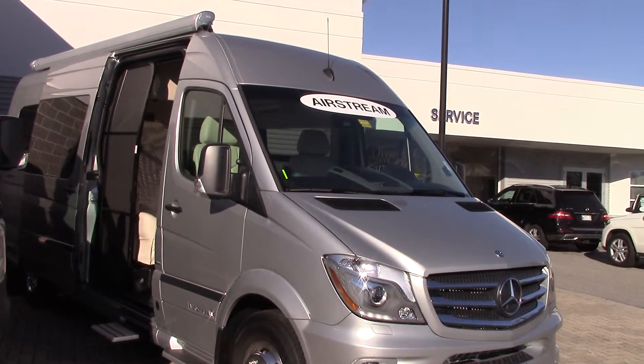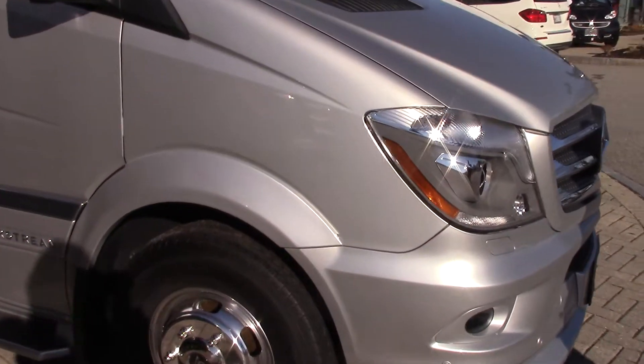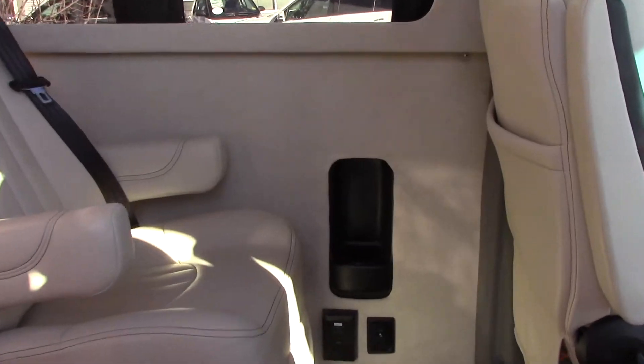It does have a lot of the car features now: blind spot assist, bi-xenon headlamps, and it does have the lane tracking package. It has a camera that's going to show you 360 degrees around the vehicle, and a wind-sensitive awning that brings itself back in should the wind pick up.